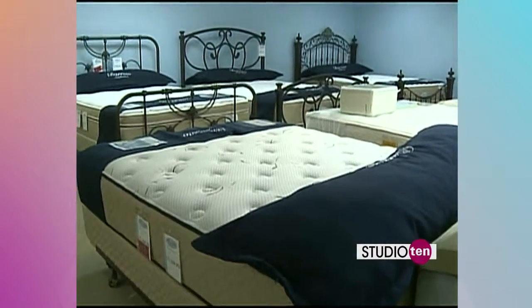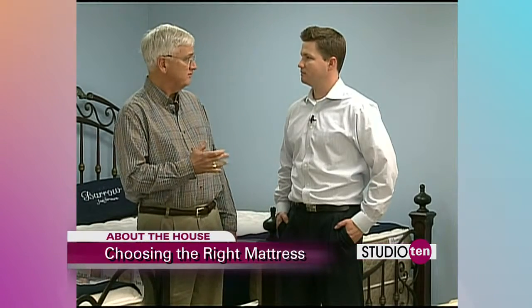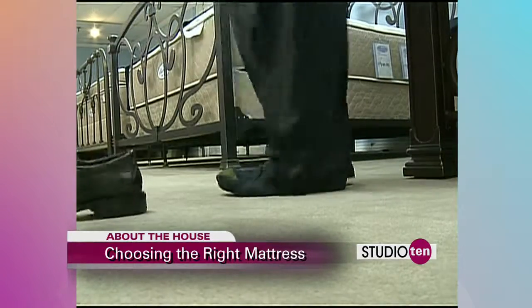We have two kinds of mattresses, Joe — both inner spring and non-inner spring, and I'm going to show you both. In fact, here's one of the inner spring mattresses right here. Joe, why don't you come on over here and take a seat.